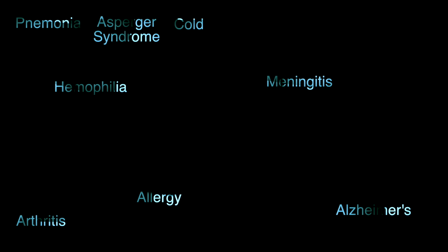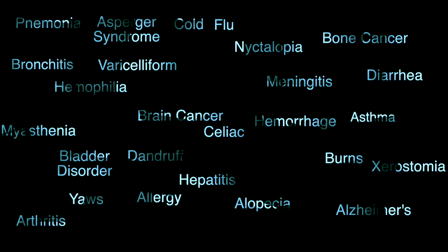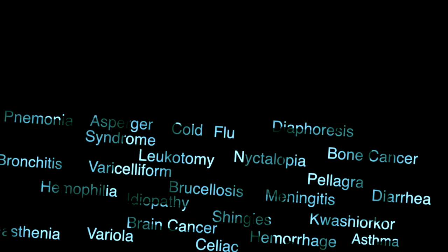There are many diseases out there that are very easy to catch, but most of them have some kind of cure. But what if every single one of these diseases was life threatening? What if your life was in danger from catching something as simple as a cold? Well, this is the case for patients with SCID.